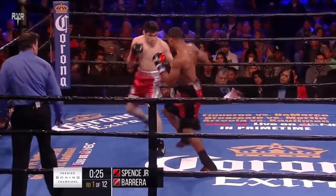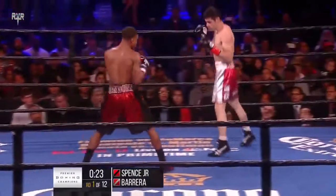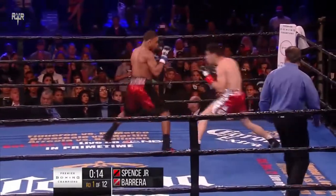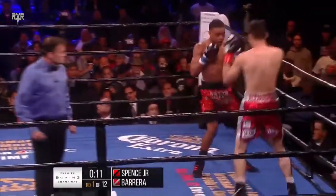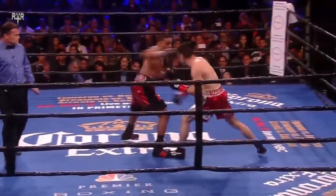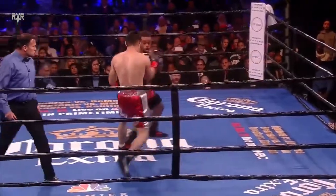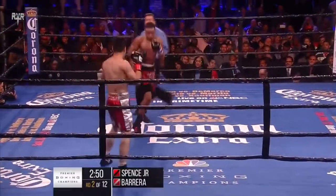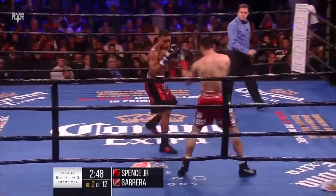Barrera just landed a right uppercut followed right after with a straight right — both finding their mark on the chin of Earl Spence Jr. Barrera is trying to send the message to Spence that this is going to be your hardest fight. Quick shot and then the uppercut right behind, both with the right hand.